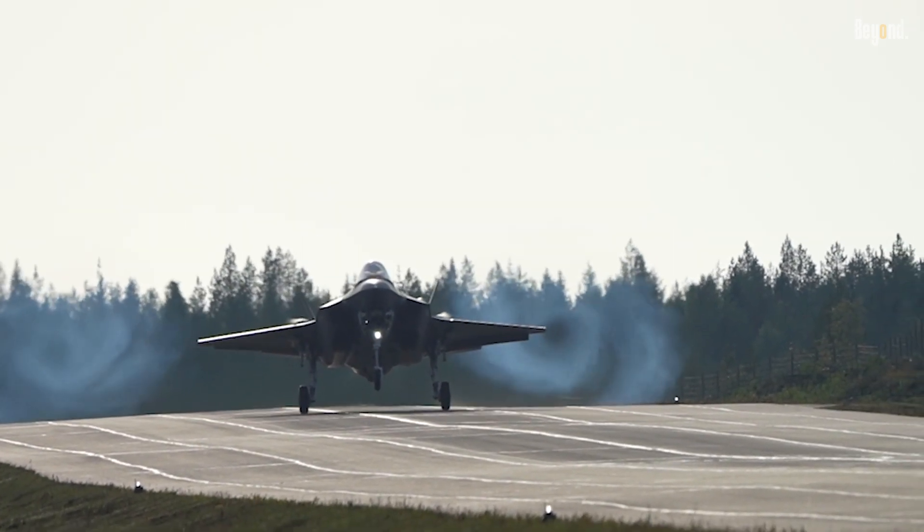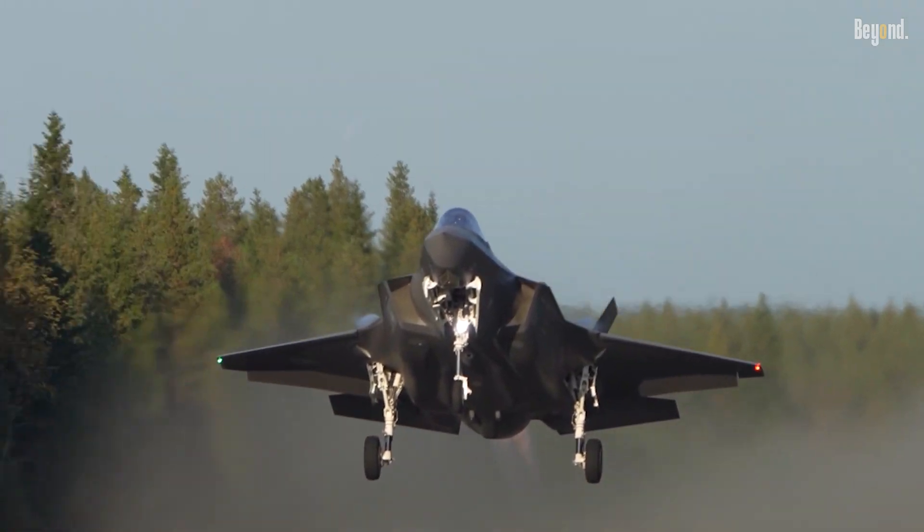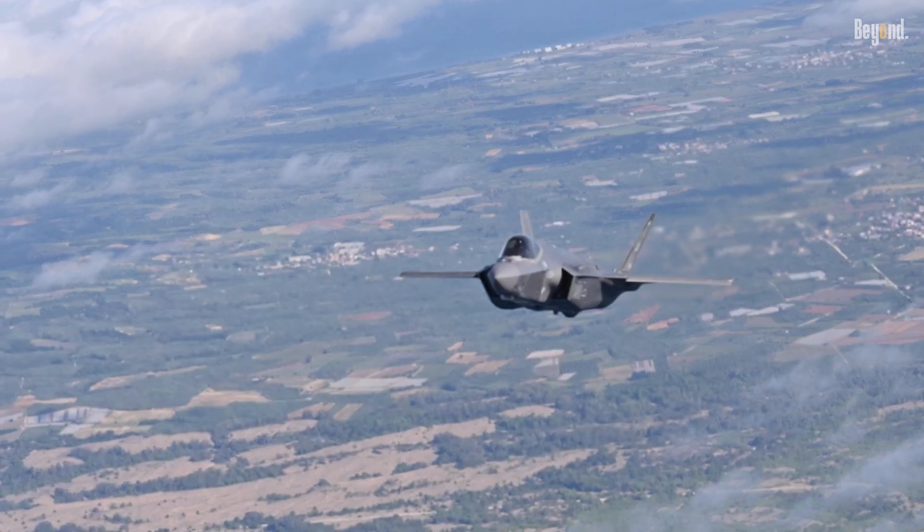The F-35 Lightning II represents the pinnacle of fifth-generation fighter technology, combining stealth, advanced sensor fusion, and multi-role versatility.